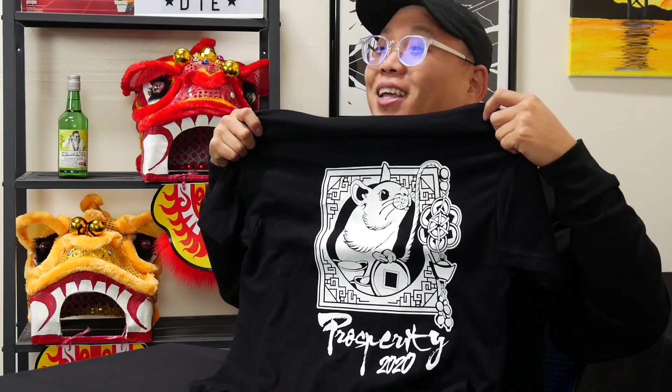You guys know that Lunar New Year is coming up, and it's the year of the rat — the white metal rat. I'm currently rocking our new merch, which is the hoodie. You can also get it in a t-shirt form. Check it out, guys — the pocket has the white rats, and on the back we got Prosperity 2020. Find this merch on our website, www.asiansneverdie.com.